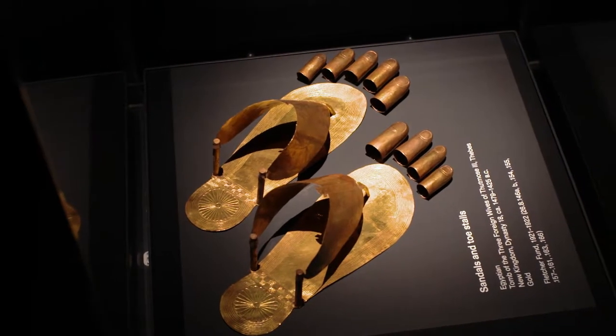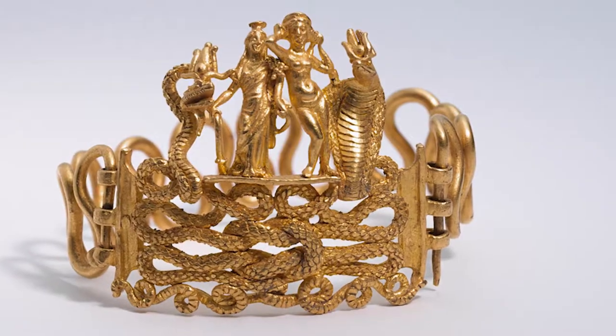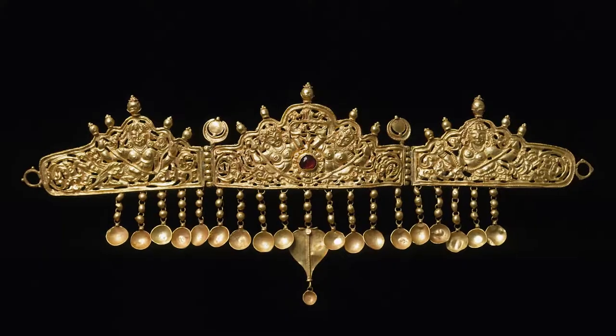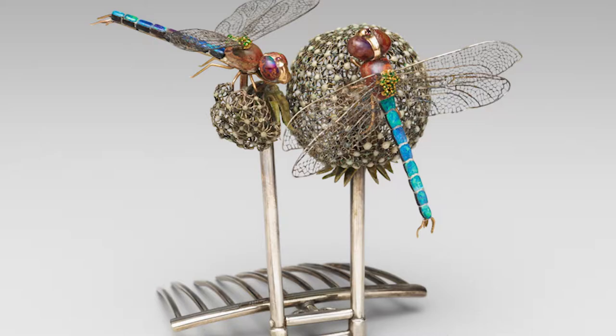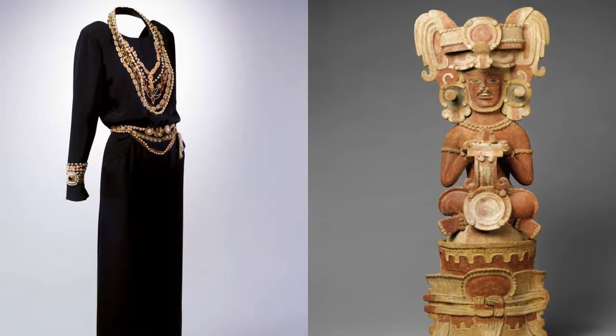We did not want this to be a show that kind of took you through the history of jewelry — makers, technique, style. The idea is really that when you put on a piece of jewelry, it does something to you.